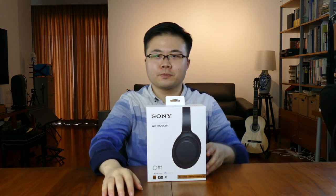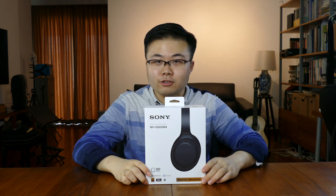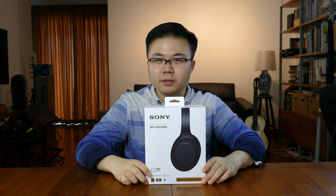Introducing the new and highly anticipated addition to Sony's 1000X series — here are the new Sony WH-1000XM4 headphones. These just arrived yesterday and I'm incredibly excited to open these up and share with you some of my thoughts on this incredible successor to the already famous XM3s.